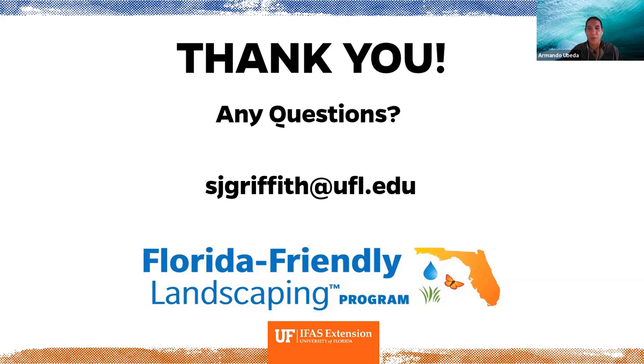Thank you so much Susan — a great presentation with a bunch of useful resources. We'll see you next time, and don't forget to visit our website to see what more classes and presentations are coming up. Have a great afternoon.